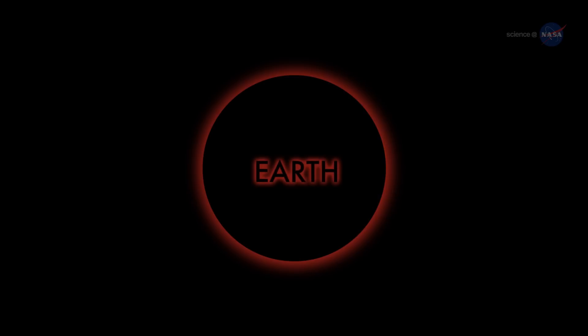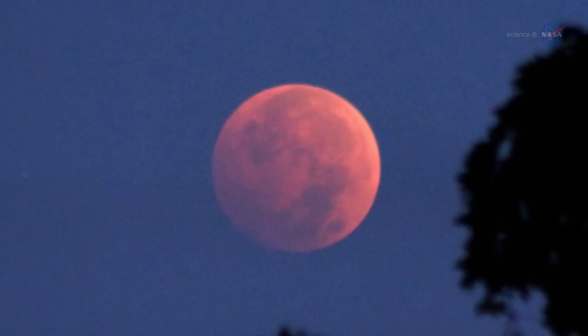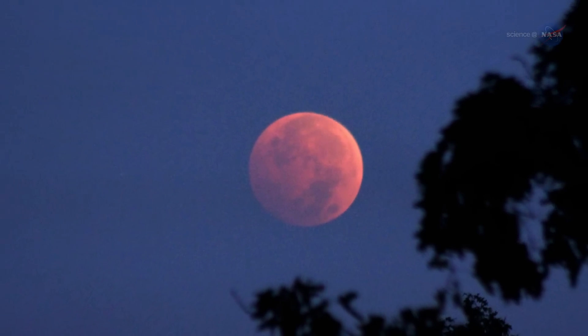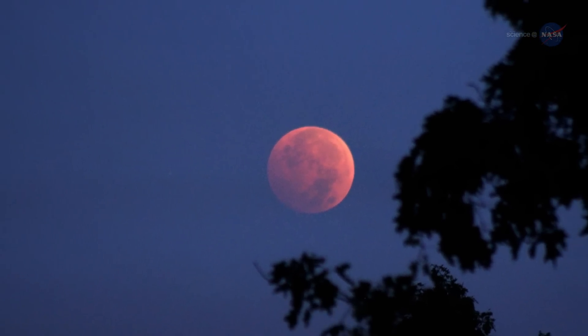The rim of the planet looks to be on fire. As you scan your eye across Earth's circumference, you're seeing every sunrise and every sunset in the world — all of them, all at once. This incredible light beams into the heart of Earth's shadow, filling it with a coppery glow and transforming the Moon into a great red orb when viewed from Earth.